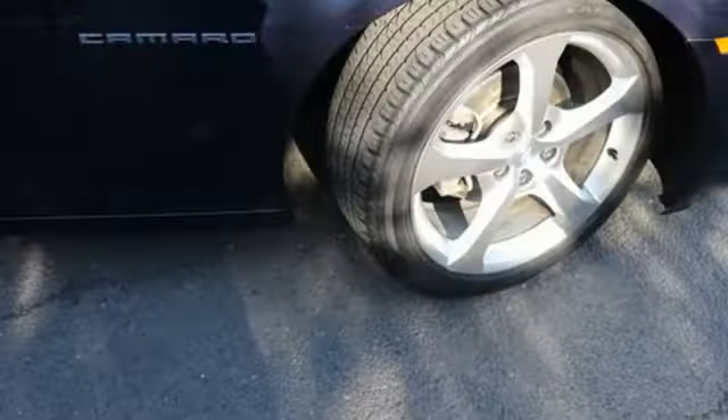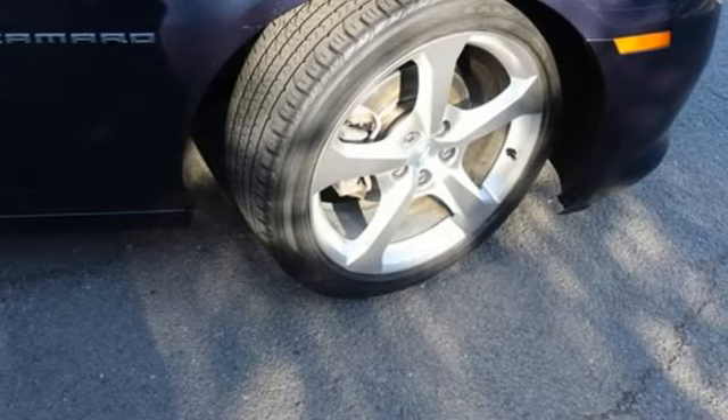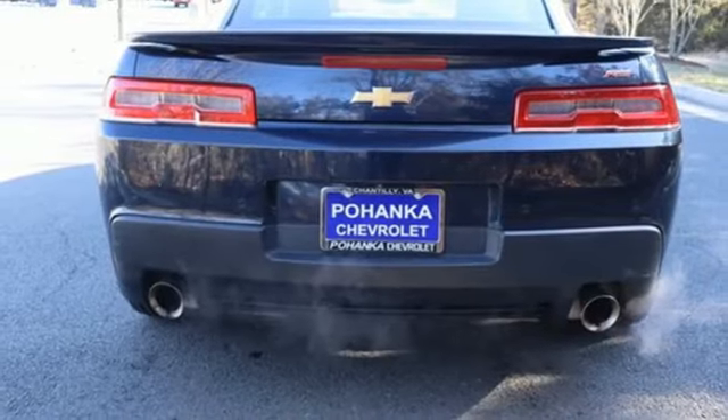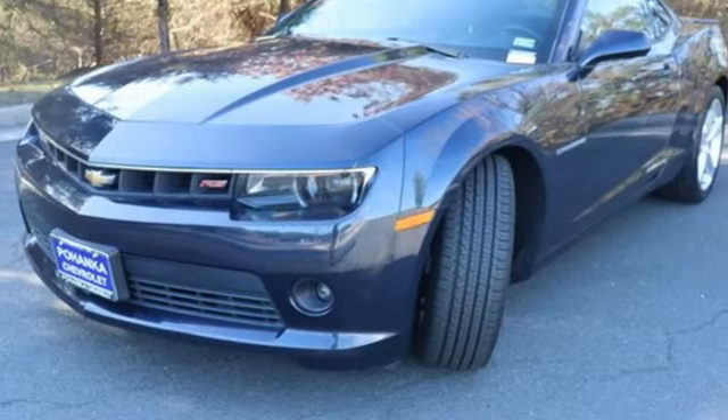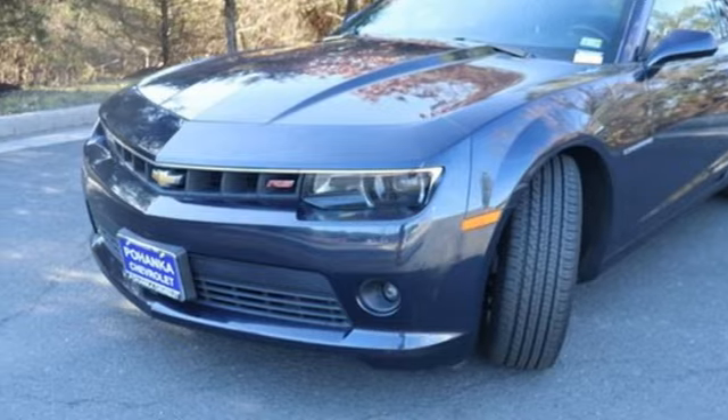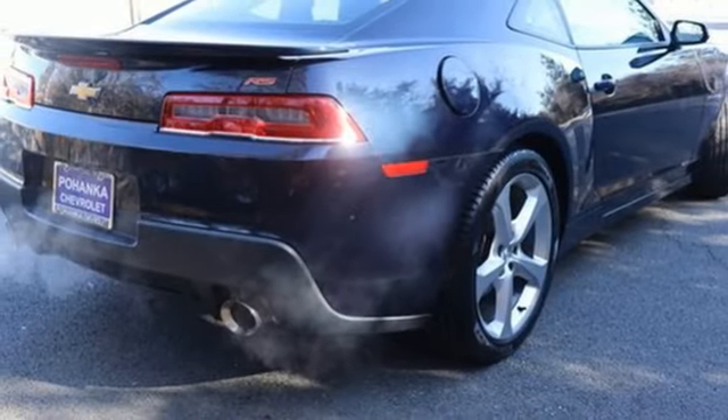Bluetooth wireless audio streaming, front heated leather sports seats, Chevrolet MyLink external memory control, manual tilting steering column, OnStar remote link, and V6 engine. In a Chevy,